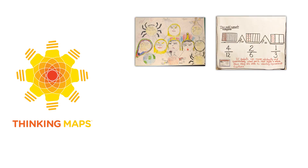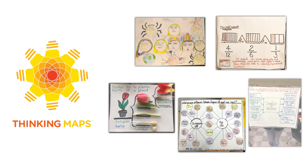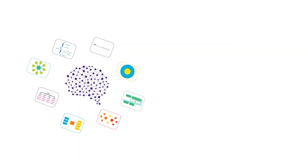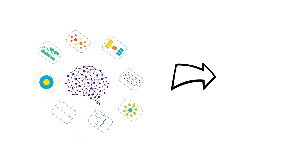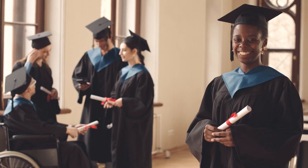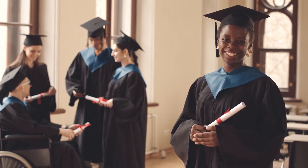Thinking Maps are different. Unlike graphic organizers, they are a consistent and shared visual language for learning that is used across all grade levels and content areas. By making thinking visible, Thinking Maps helps students engage with complex topics and activate higher-order thinking. Over time, they become student-owned metacognitive strategies that set students up for success in college, career, and lifelong learning.